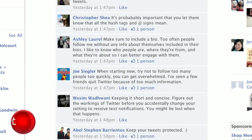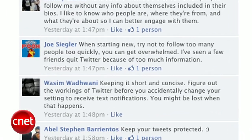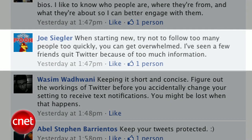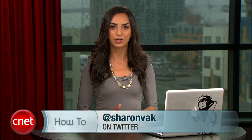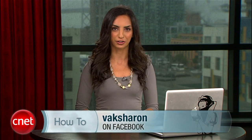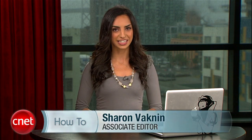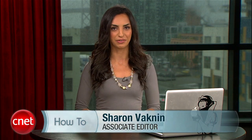So those are the basics of using Twitter. Here's some advice: when starting new, try not to follow too many people too quickly — you can get overwhelmed. I've seen a few friends quit Twitter because of too much information. If you do get overwhelmed or have any questions, feel free to ask me on Twitter or Facebook if it's more than 140 characters. If you want to see more how-to videos, visit howto.cnet.com. For CNET, I'm Sharon Vaknin, and I'll see you on the interwebs.